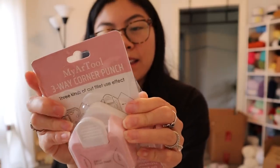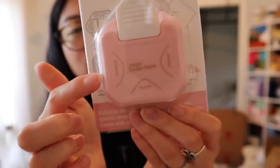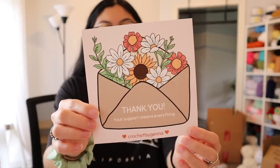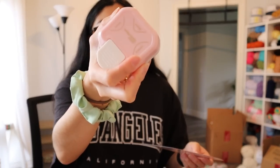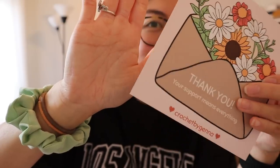On the back it has kind of like the instructions — you just choose which style corner you want, insert your paper into there, and then cut it. Let me show you an example. This is my thank you card, and let's test this out. I want to do the most rounded option. Just put it in — look at that rounded edge! That definitely is cuter than the sharp corner. Oh my gosh, it's so fun.